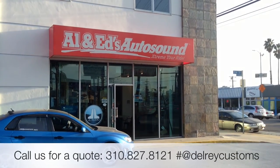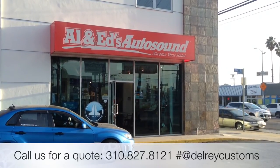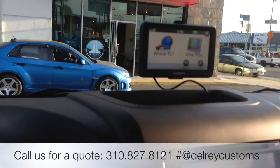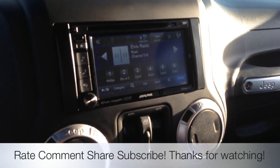This is Joe from Allen Edds Auto Sound in Marina Del Rey. If you have any questions on a 2013 Jeep, I personally have one and we're very familiar with them. Call us up at 310-827-8121.